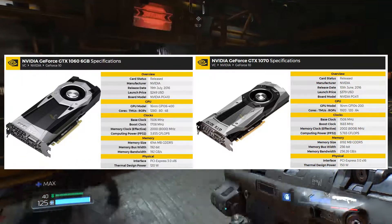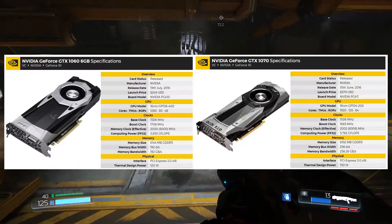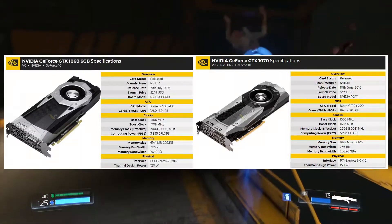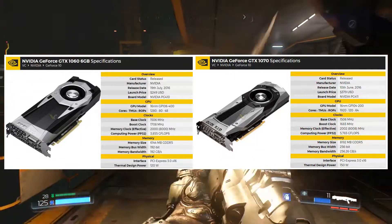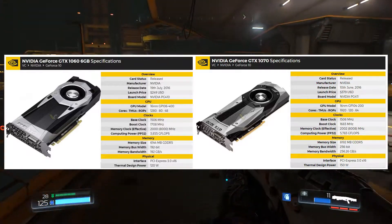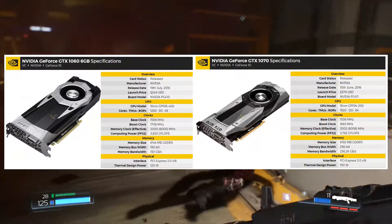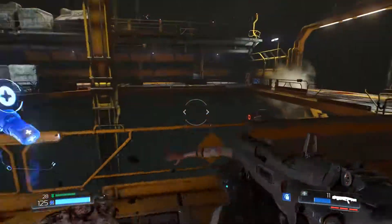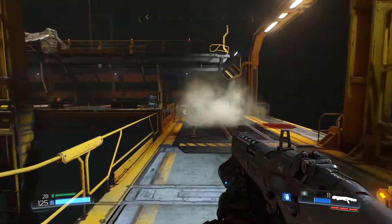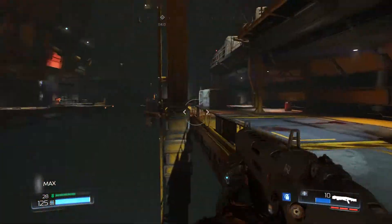Because of this we can assume that the 1060 Ti, if it's based on a cut-down GP104 with decent yields, should be able to target the same base clock of 1506 MHz. In terms of boost clocks, both the 1070 and the 1060 target around 1700 MHz, so let's keep it at 1700 MHz simply for simplicity's sake.